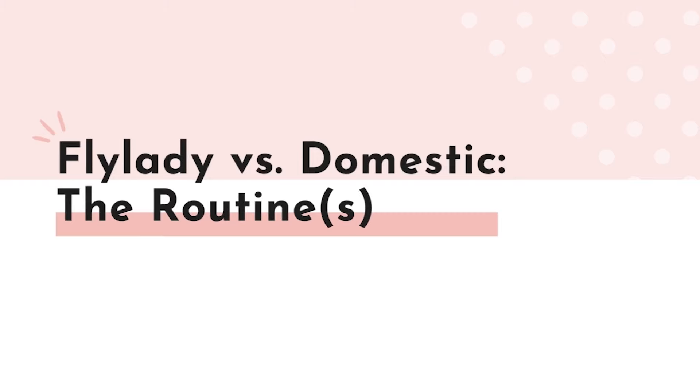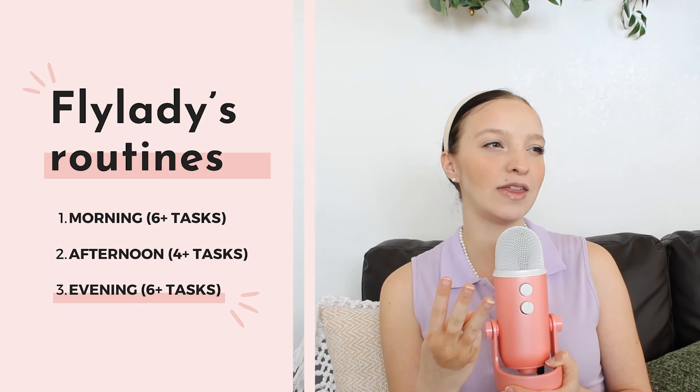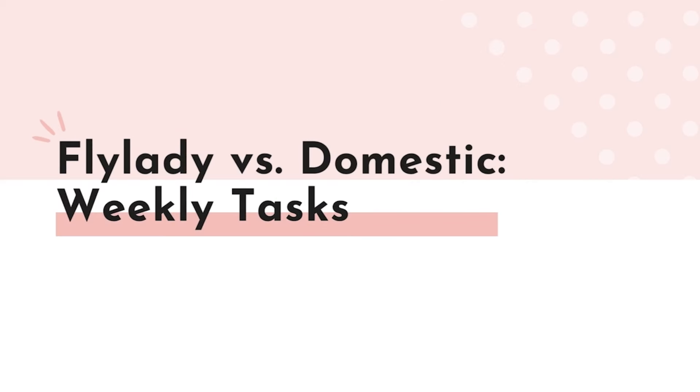Starting with FlyLady versus Domestic Daydreams — the routines. FlyLady has three routines every day: morning, afternoon, and evening routines, with one being optional. Domestic Daydreams has a morning routine, an optional evening routine, weekly tasks, and a zone system — with the weekly tasks and zone system built into the morning routine, so they're not additional tasks. FlyLady's morning routine has six tasks, afternoon has four, and evening has six, with weekly tasks and a zone system also built into one of those three routines.